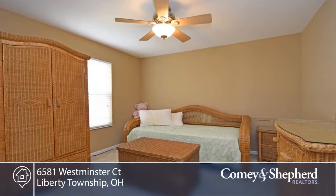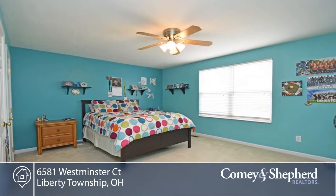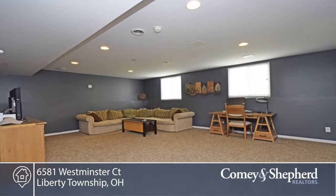There's a formal dining area with French doors that could be used as a first floor study. There's a huge master suite with double vanity, soaker tub, and walk-in closet.